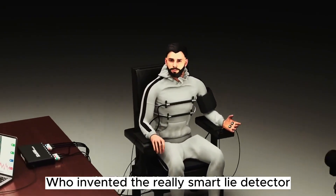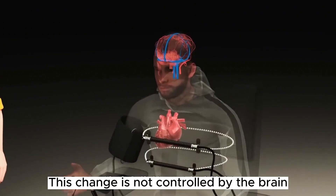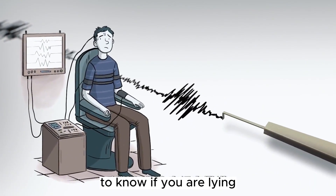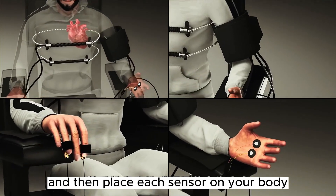Who invented the lie detector? Physiological changes happen when people lie, and these changes are not controlled by the brain. A lie detector keeps track of these changes to determine if you are lying. The examiner prepares questions according to the situation in advance, and then places each sensor on your body.